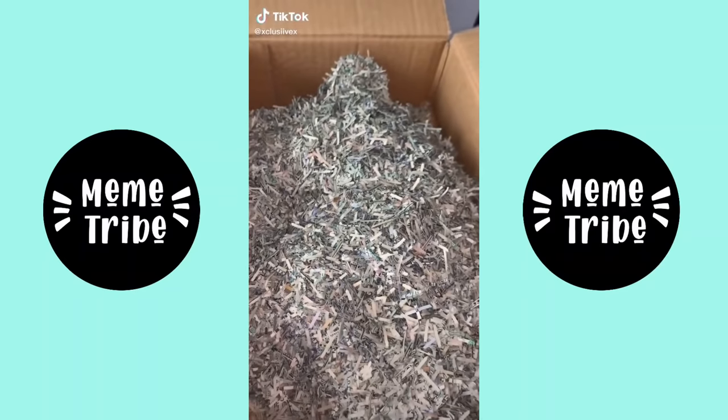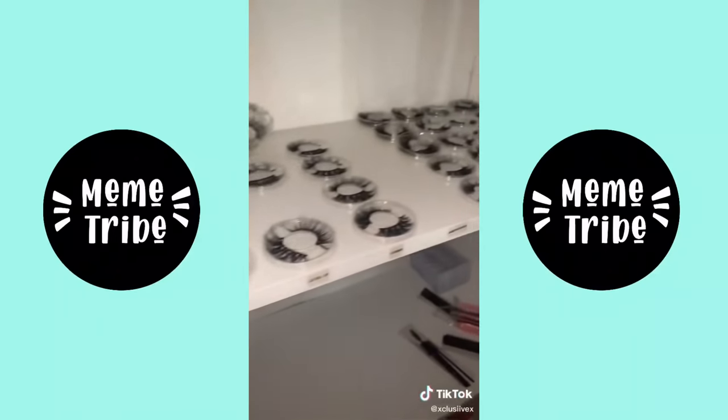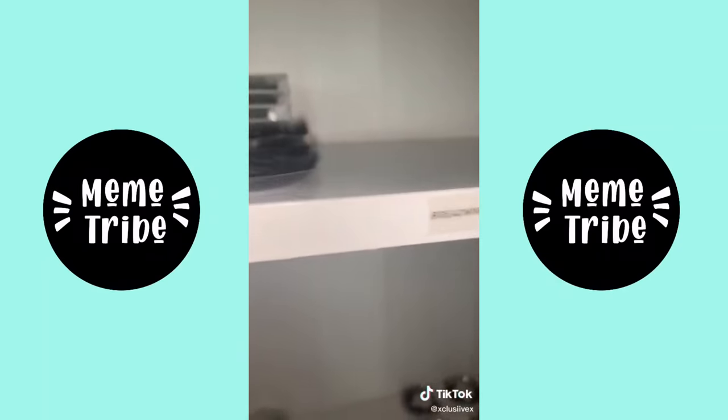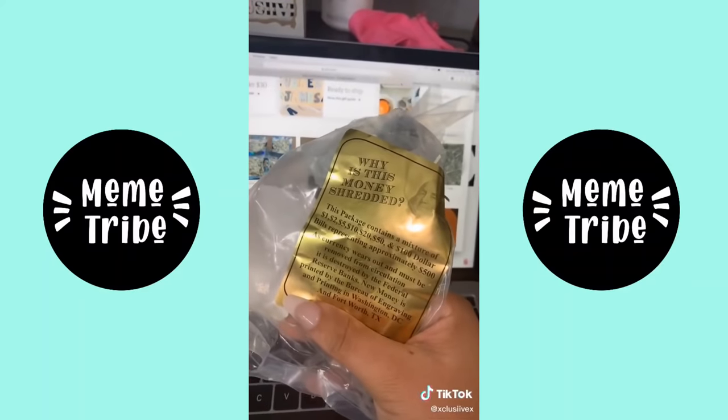A lot of you guys are worried about my shredded money. No, I do not personally shred this. My lash business is money themed — you can get the shredded money off Etsy, and here's the reason why it's shredded.